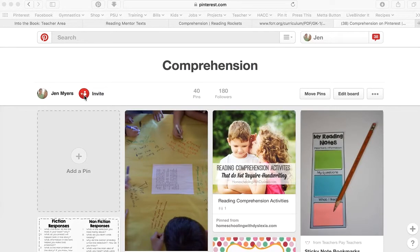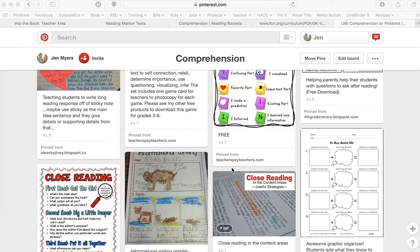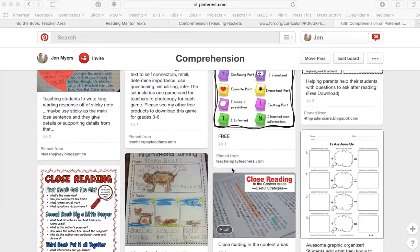I'd like to share five excellent places to get comprehension resources online. We're going to start with Pinterest — go into Pinterest, type in 'reading comprehension' in the search box, and you will find way too many resources, but that's where you can begin for your pin board this week. Scrolling through mine, I have 40 pins with lots of printable activities, lots of posters, and lots of informational websites.